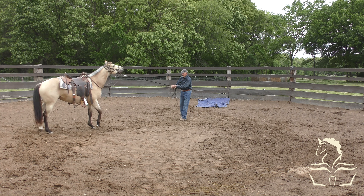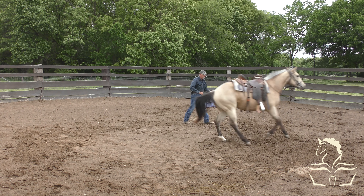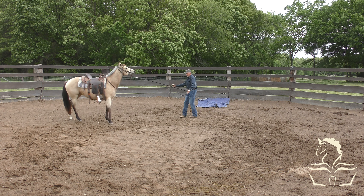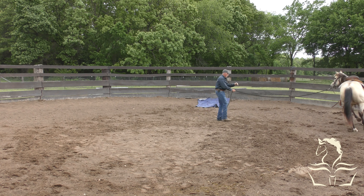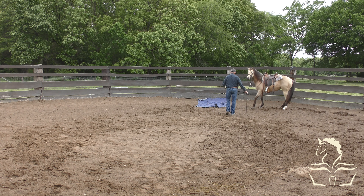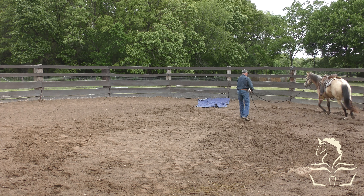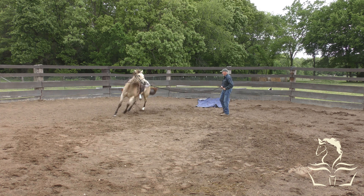Interesting thing about these two fillies — when I brought them in, I kind of assumed that they would be pretty different. You never know in the beginning. But they really haven't been that different. They've had quite a few similarities, and they've progressed at just about the same rate. I just kind of find that interesting. I didn't really expect that, but it kind of makes my job a little easier because I pretty much do the same thing with both of them every single day.